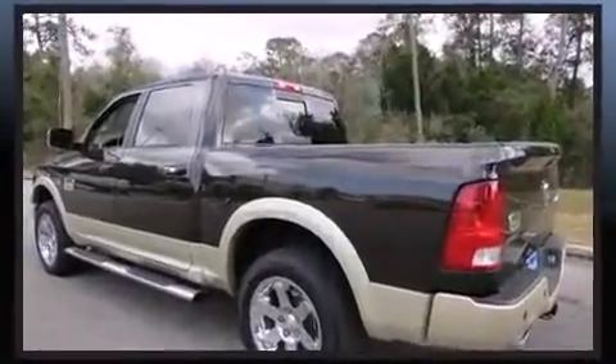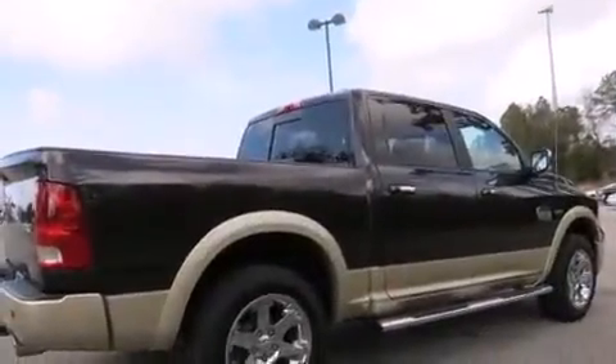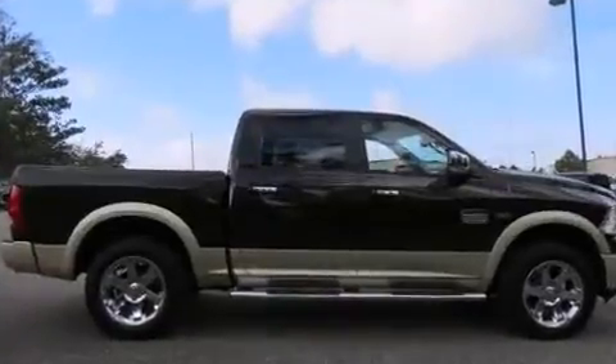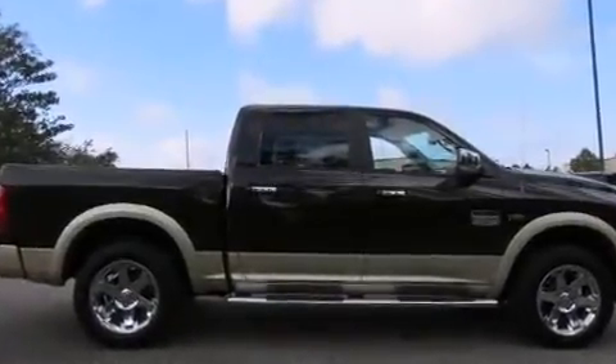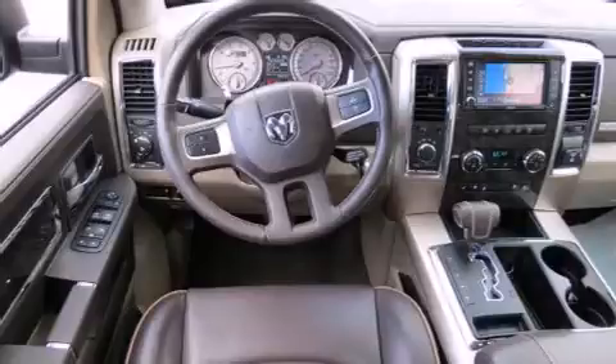This model accommodates 6 passengers comfortably and provides features such as delay-off headlights, variably intermittent wipers, a trip computer, a rear-step bumper, a front bench seat, remote keyless entry, and one-touch window functionality.